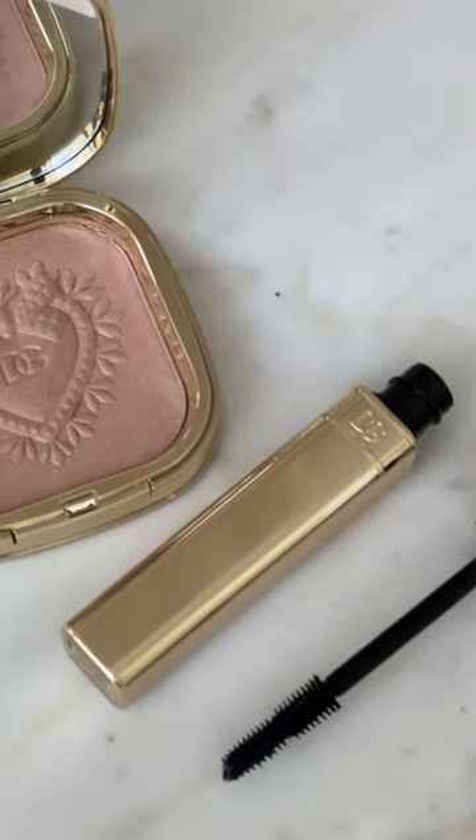Today we're getting ready for the Dolce & Gabbana show. In this box we have some new Dolce & Gabbana beauty products — these are the Devotion rossetto transfer-proof lip colors, a mascara, and this gorgeous highlighter I wanted to try.